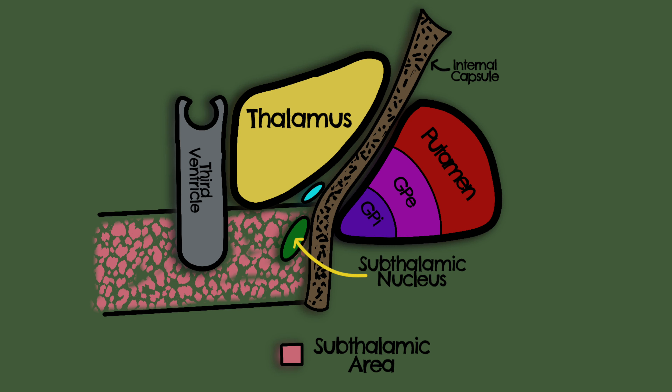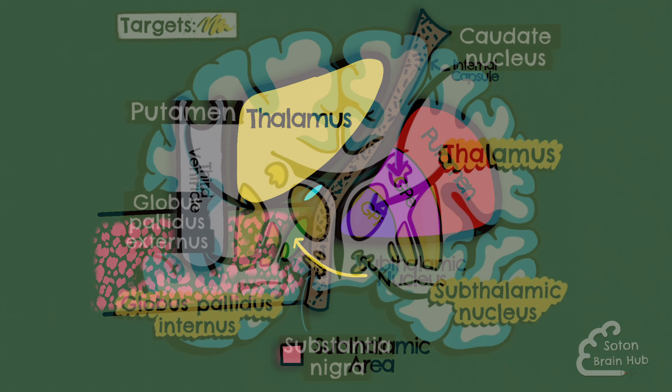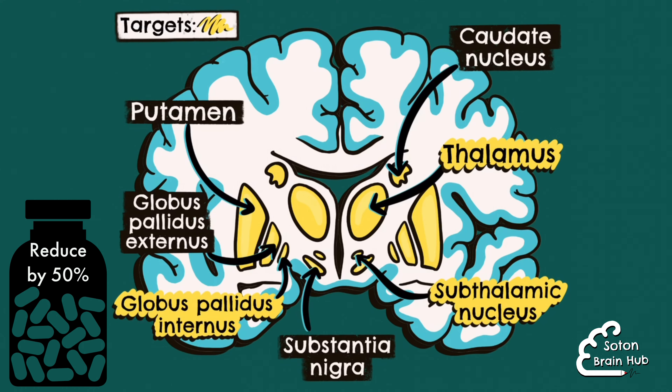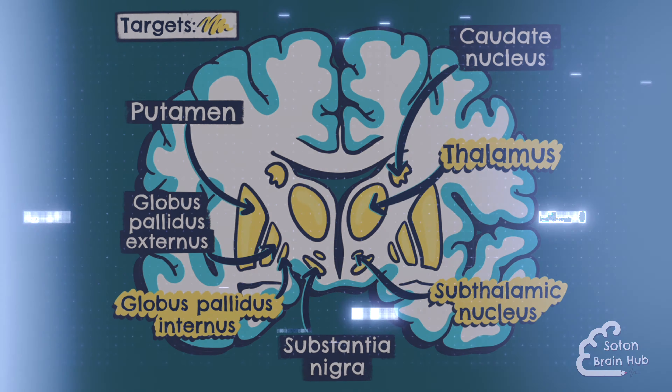Deep brain stimulation to the subthalamic nucleus has been shown to lead to significant improvements in motor function. It is useful in patients who are experiencing debilitating motor symptoms, dyskinesias and motor fluctuations. It has also been shown to reduce the dose of medications patients require by around 50% and seems to lead to long-term improvement in symptoms.